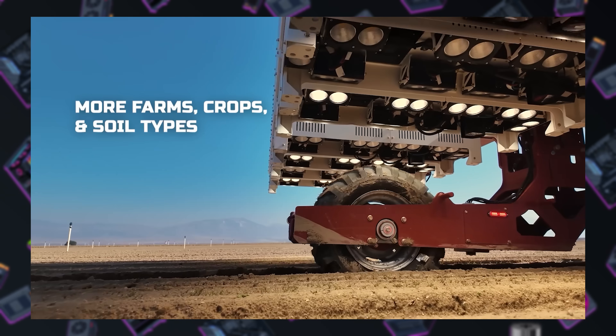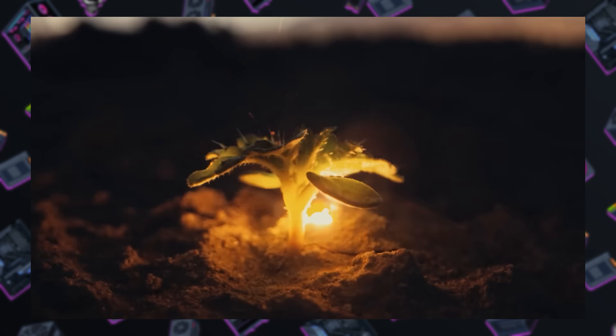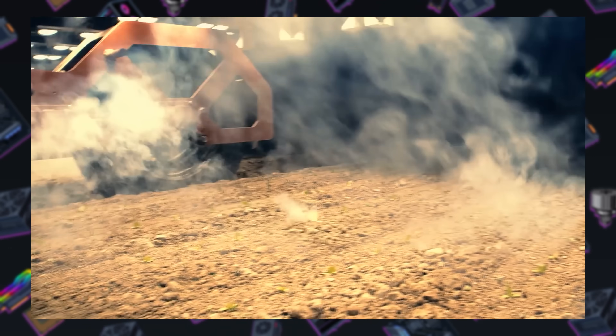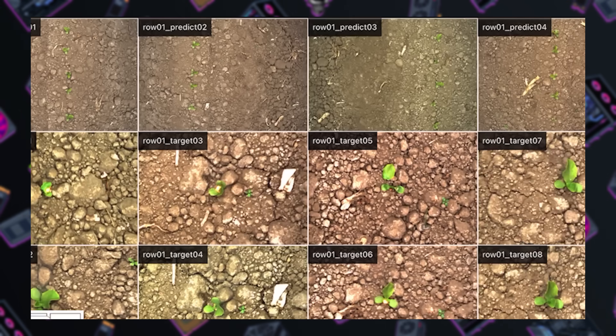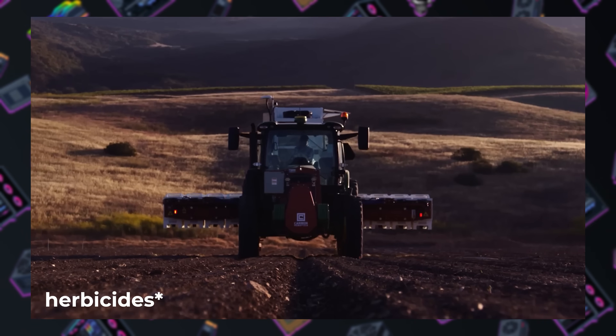The largest model uses two dozen Nvidia GPUs and the same number of high-powered lasers to scan the field and zap 10,000 weeds a minute into oblivion, while gathering images to feed its large plant model AI service — which promises to further refine detection of undesirable weeds versus crops. This is particularly helpful as many weeds have developed resistance to pesticides, but there's no such thing as a laser-resistant weed, per Carbon Robotics' CTO.